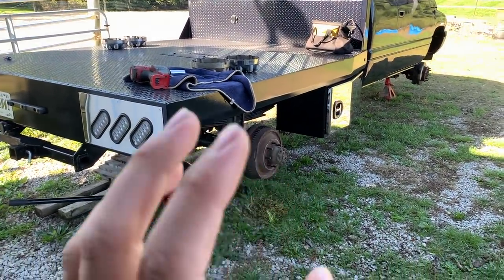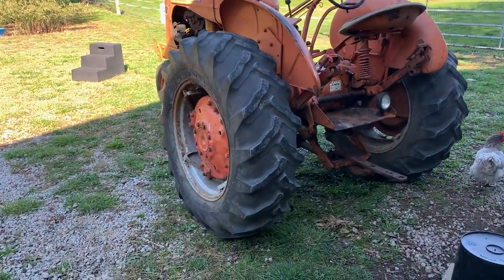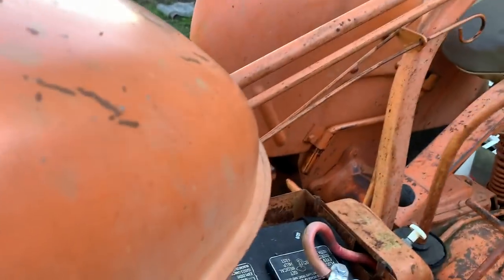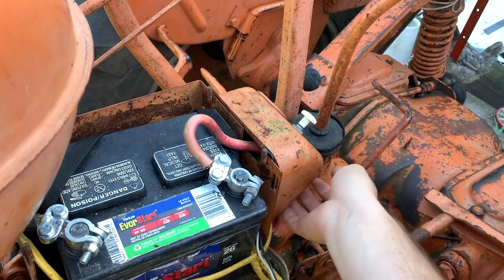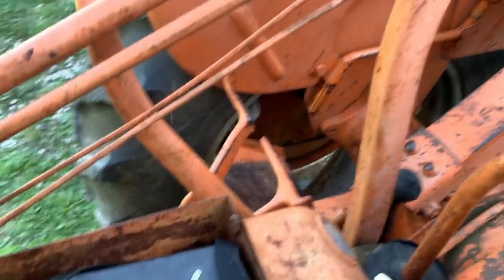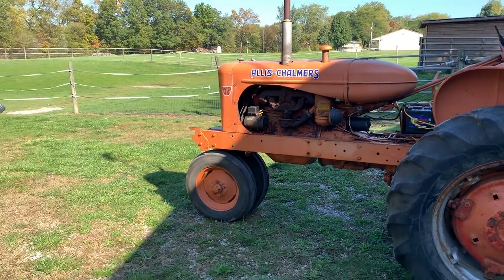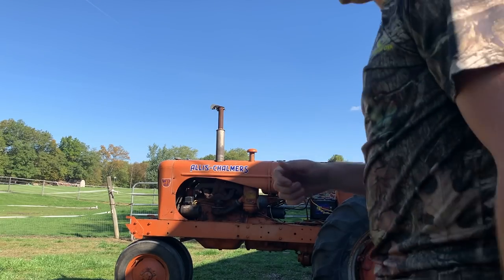Still waiting on the wheels and tires to be mounted and balanced, but I thought about trying to start the Allis Chalmers up again. It's been sitting out overnight and I thought maybe I'd see if this thing held a charge overnight. Turn the fuel back on, neutral — well it doesn't want to turn over with the pull, so let's see if I can start it by hand.